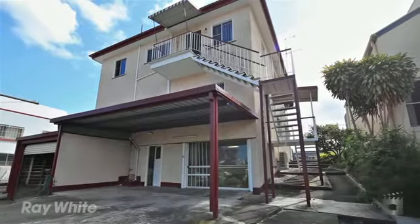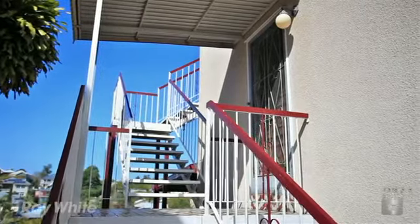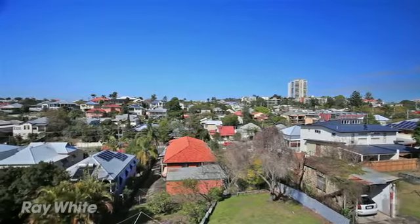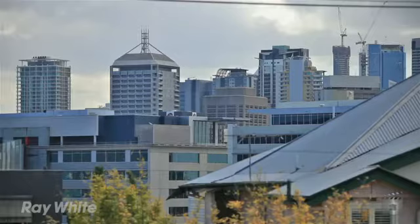This is a grand north-facing elevated four-bedroom home on a massive 703 square meters, with stunning views to the Brisbane city skyline, Mount Coot-tha, South Brisbane, and more.